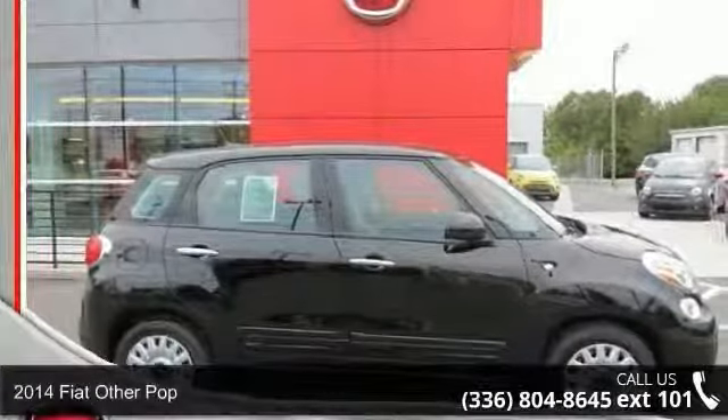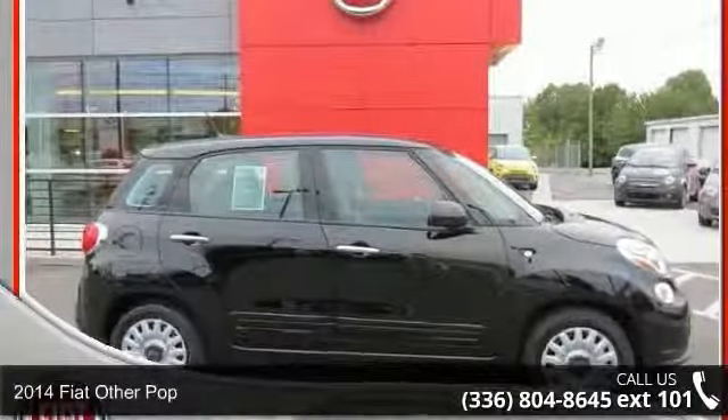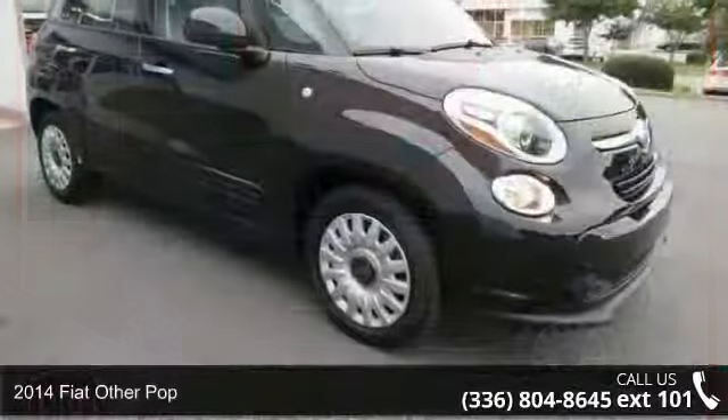Presenting the 2014 Fiat. If you are looking for an automobile with great features, look no further.